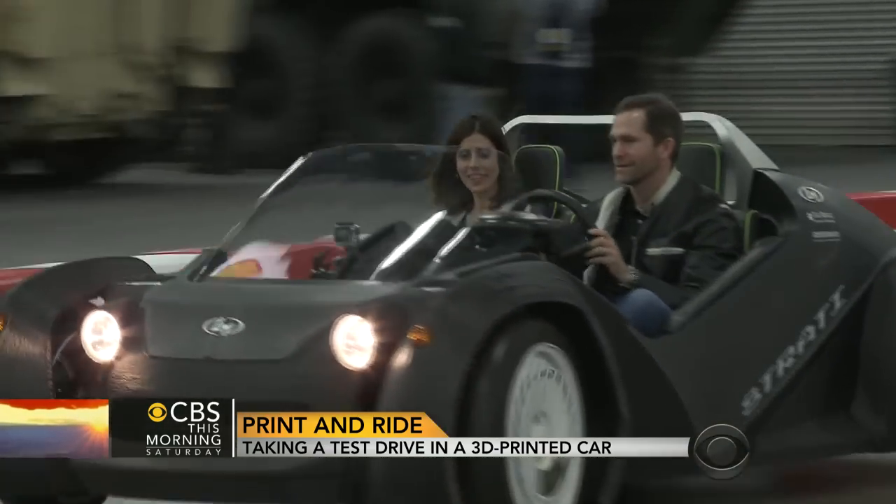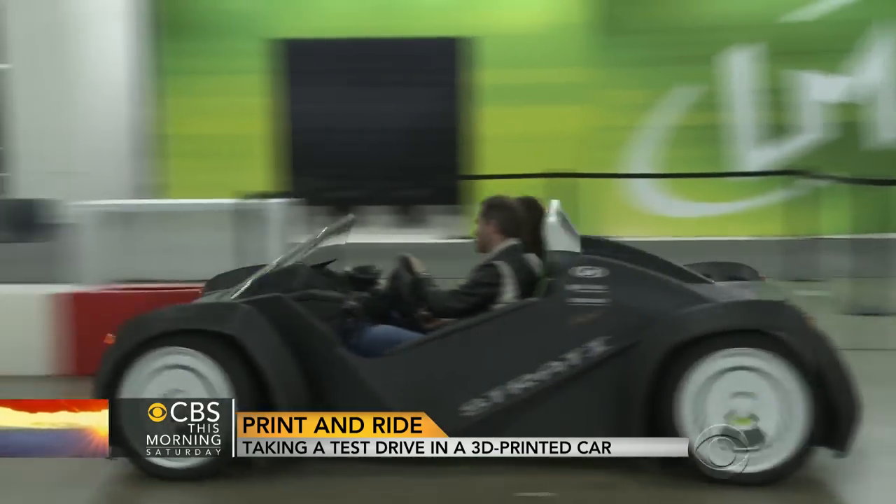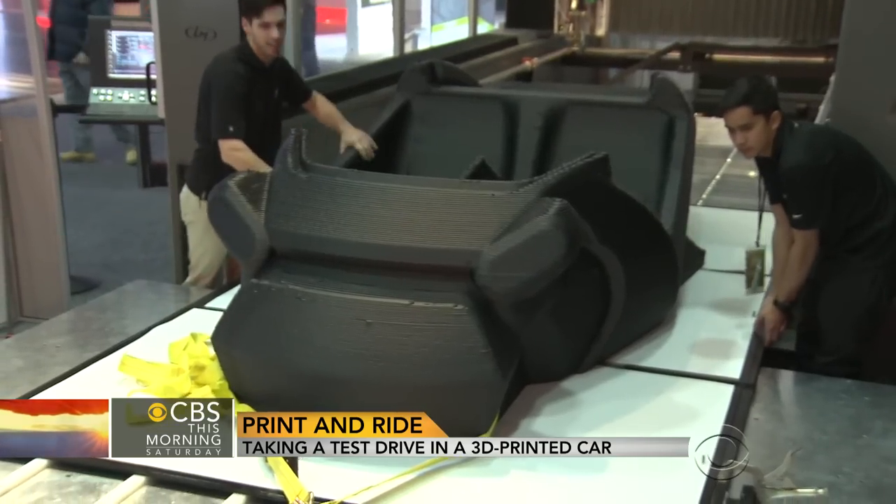The big thing at this month's Detroit Auto Show wasn't made on an assembly line, but on a 3D printer. Local Motors CEO Jay Rogers believes it'll revolutionize the way cars are made.